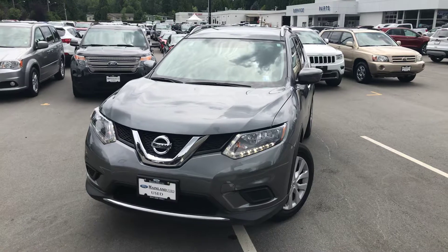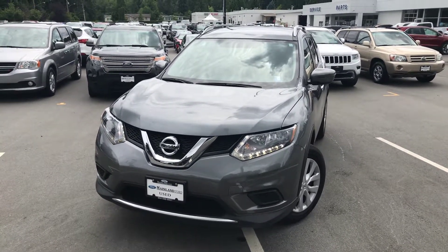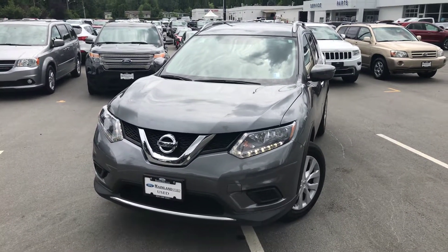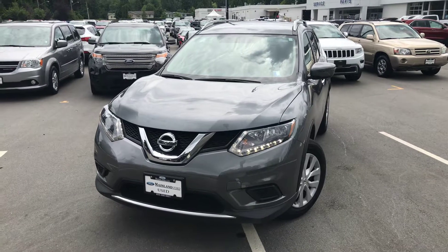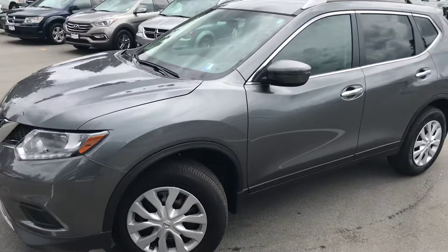This is a one-owner, local BC, no-accidents vehicle with extremely low kilometers in comparison to all the other ones out there. It was an ex-lease vehicle and that's the only story to tell about it — otherwise it is beautifully perfect.